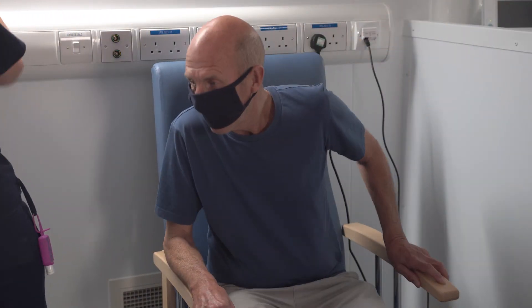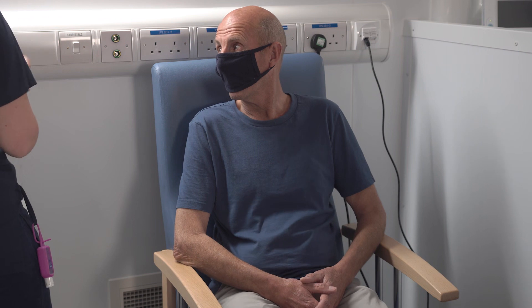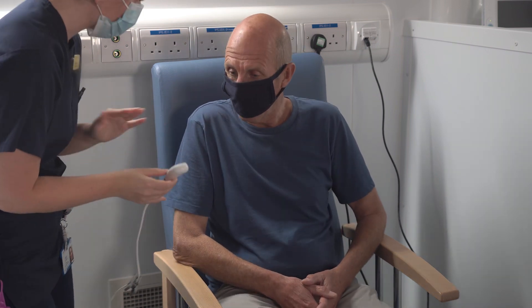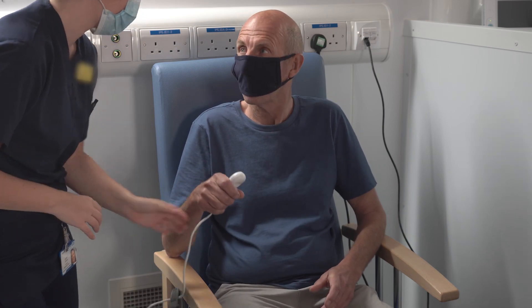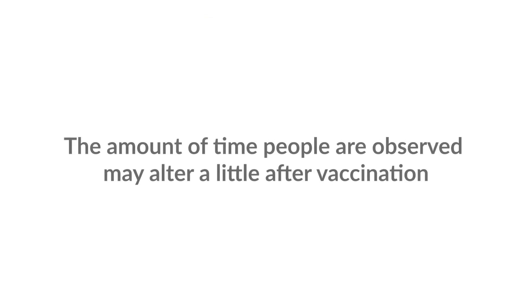Before you go home, we want to ensure that you are feeling well, so we will ask you to wait in a socially distanced observation area for 30 minutes. Your wellbeing is important, so if you feel unwell or if you have any questions, please let our team know and they will be able to support you. After this 30-minute observation period and all is okay, you will be safe to leave and travel home. You will be provided with a helpline number that you can call if you become unwell or if you need support between visits. Your next appointment will be confirmed whilst at your first vaccination visit.